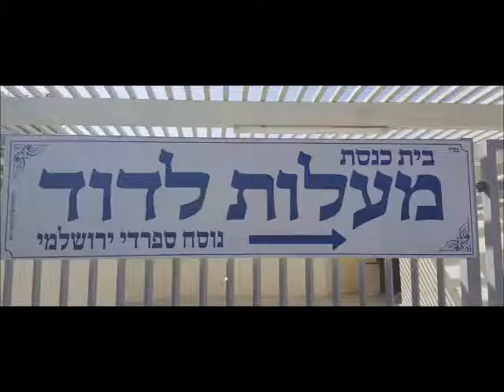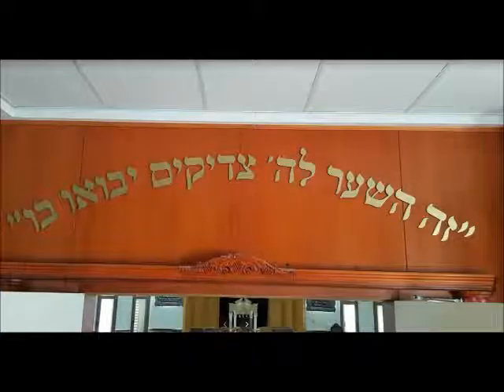This is Beit Knesset Ma'alot L'david, and as the sign reads, it's Nusach Sfaradi, or Sfaradic practice.